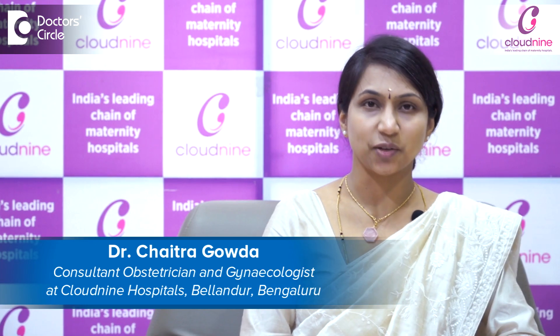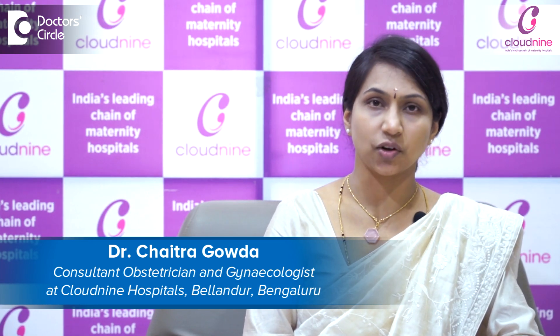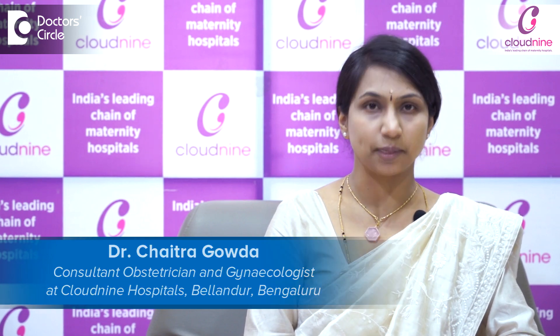Namaste, I am Dr. Chaitra Gowda, Consultant Obstetrician Gynecologist at Cloud9 Hospital, Bellandur.